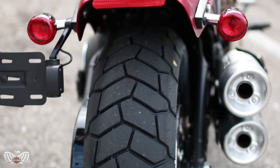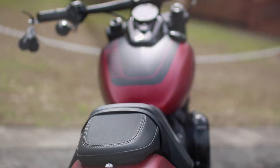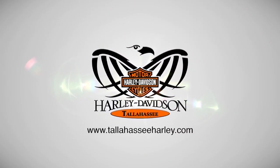Cast wheels with fat tires give you plenty of traction to negotiate even the tightest of turns. Come on down to Tallahassee Harley-Davidson and check out this Wicked Red Denim Fat Bob today.